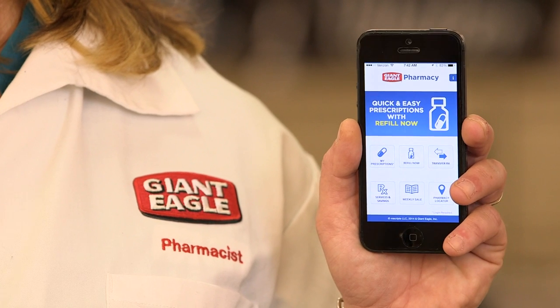Hi, I'm Amy, a pharmacist at Giant Eagle, and this is our Giant Eagle Pharmacy mobile app.